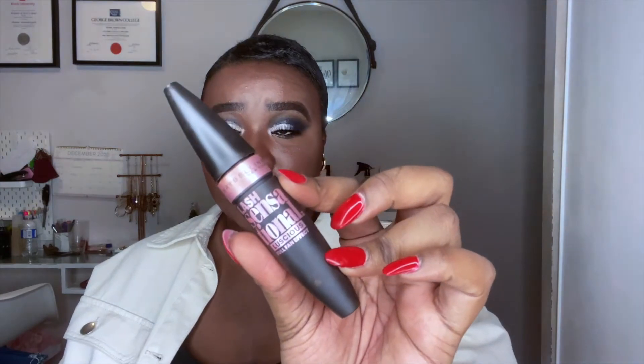The mascara of the year for me — which you guys have seen in every single video I've posted — is the Maybelline Lash Sensational Full Fan Effect Mascara. As you can see from the wand, it's the perfect shape to help lift all your lashes, especially if you have short lashes. I don't even know why this was my only go-to for the entire year, but it gave me length. I have a lot of volume already with short lashes, so I mostly need length, and this mascara delivered that.